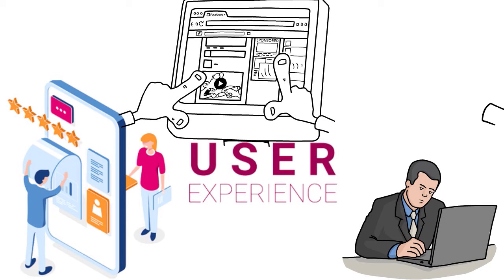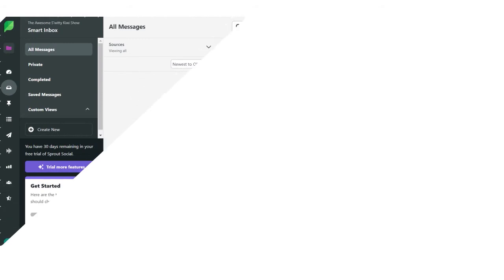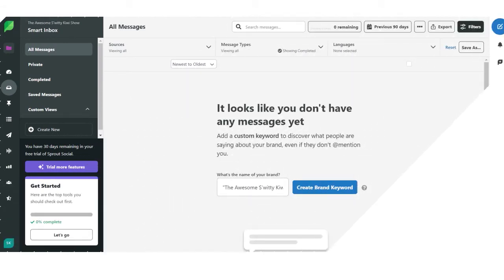You also need to pay attention to your get-started checklist. For new customers, the get-started checklist is good but could be improved. This section has a to-do list that showcases new messages, tasks assigned to you, and approvals you need to look over — but it's not very clear and needs to be more transparent.